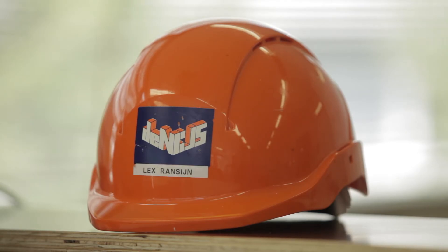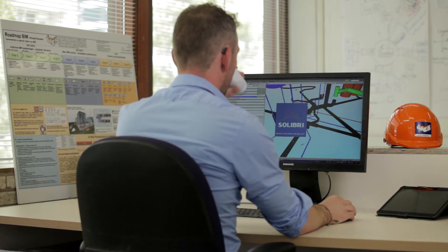My name is Lex Ranzijn. I work for a construction development and service and maintenance company in the Amsterdam surroundings in the Netherlands. I am the BIM manager and I do the implementation of BIM in the whole organisation.